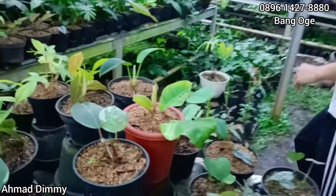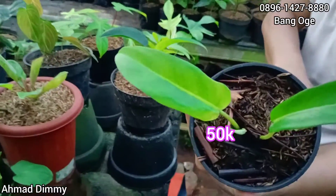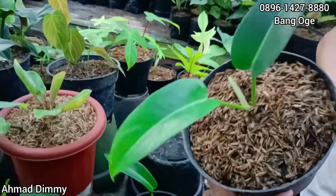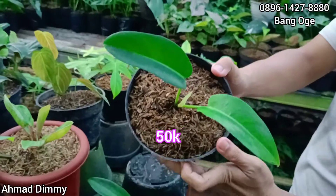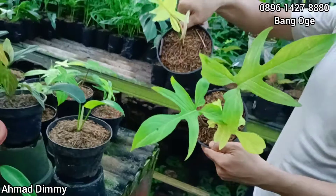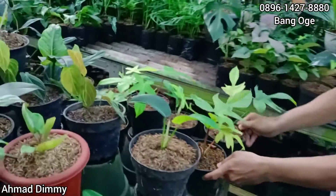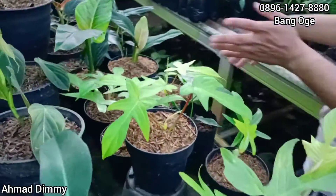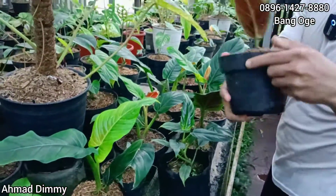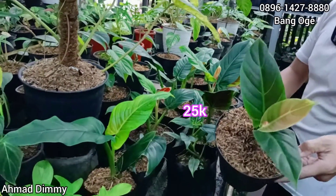Selanjutnya kita kemari ada Jerry Hort, ukuran seperti ini Rp50.000 saja. Selanjutnya ini ada Korko Panda, ini hijauan, seperti ini kita kasih di Rp50.000 juga. Selanjutnya kita ada Florida Gosmin, kita kasih seperti ini di harga Rp35.000 saja, dan stok banyak. Kita ke rak sini dulu, kita selesaikan. Ini ada Subastatum, piloto balik, seperti ini kita kasih di harga Rp25.000 saja.